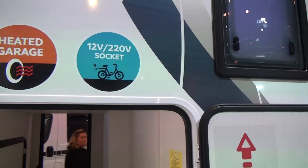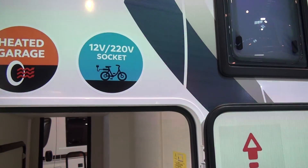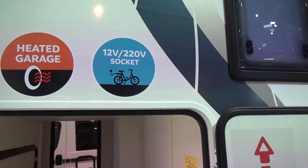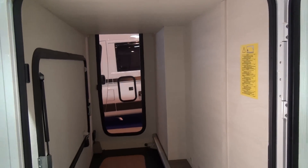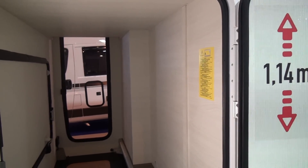It's got a socket in it. Now there's a number of companies within the Trigano group which do this now, but it's a very good thing to have because with the amount of electric bikes which are now on the market, that's something I think which lots of people will need. We have three entrances to the garage and you can certainly get your bike out of this one.